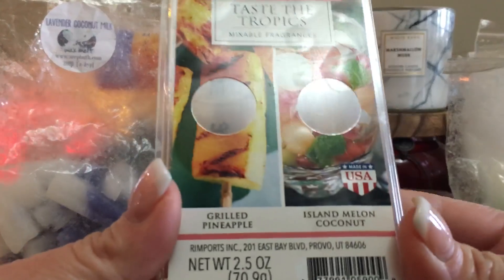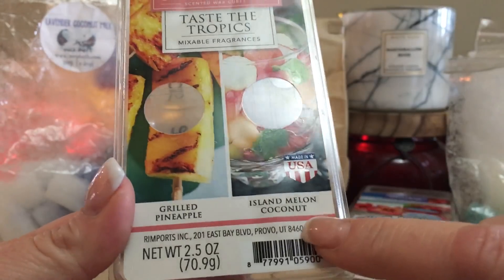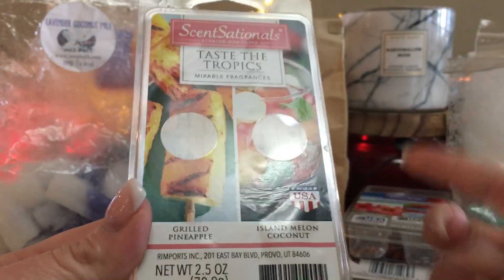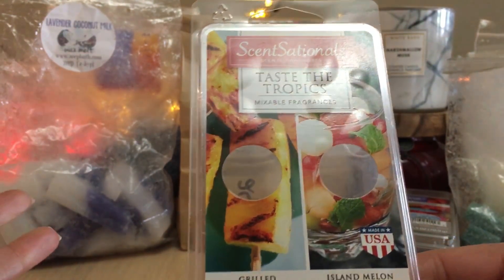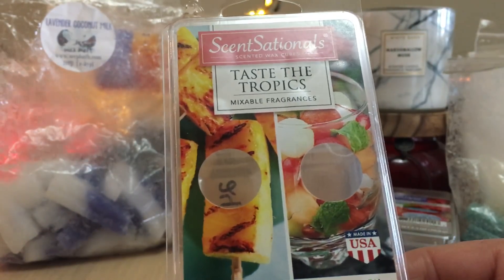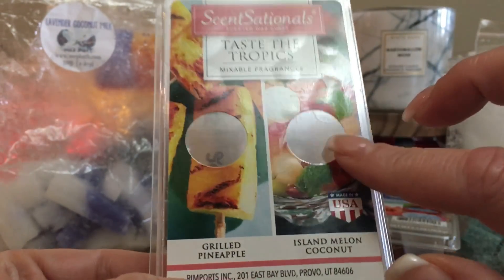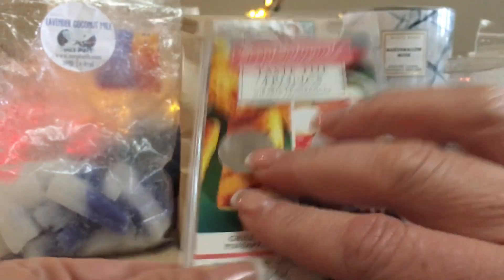We have Sensationals Taste the Tropics — again a US-only mixable fragrance. This is grilled pineapple and island melon coconut. I think I have each individually, but blended together was really really nice — just a great cocktail. When pineapple hits heat it caramelizes, becoming very sweet, so it was sweet and fresh. This is really really nice; the pineapple definitely stood out more, but I would definitely get this again — summertime in a jar.